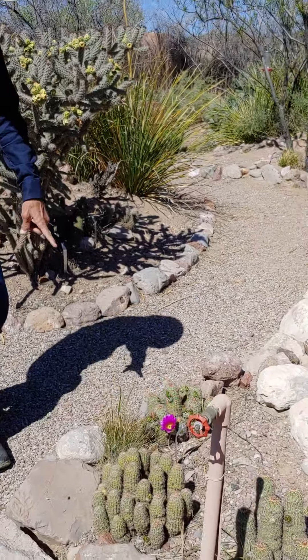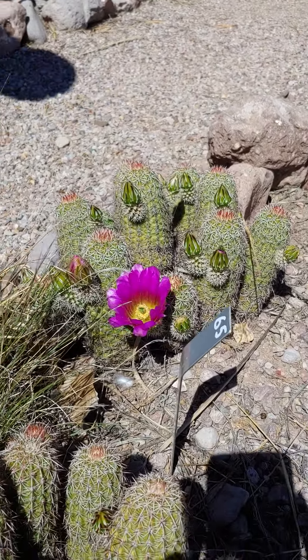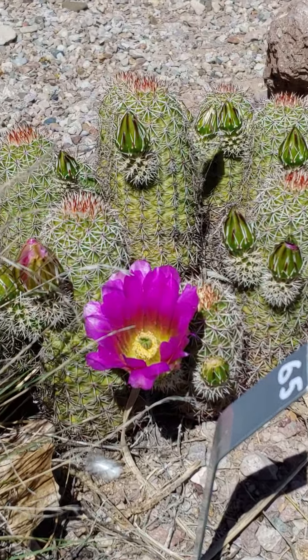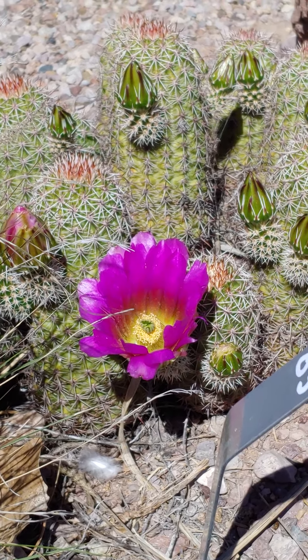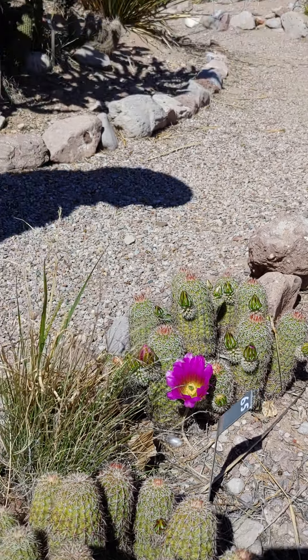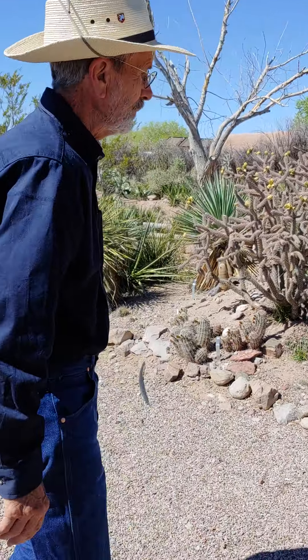Let's start off today by looking at this purple-flowered cactus. It's called a Bonkers hedgehog cactus, named after a female botanist named Frances Bonkers. She's one of two botanists that have plants named after them that we have in the arboretum.